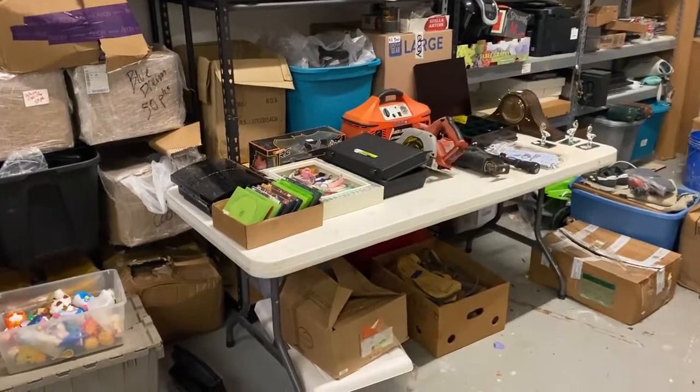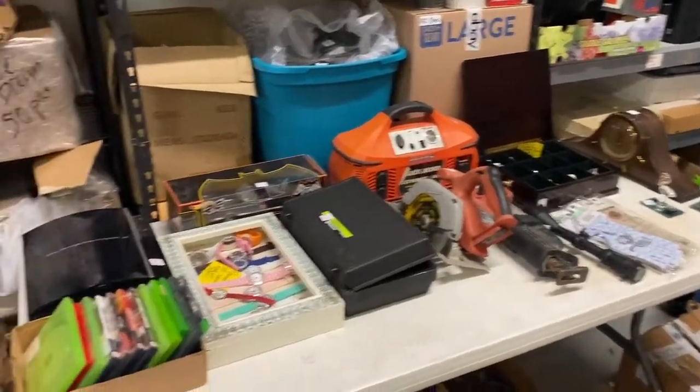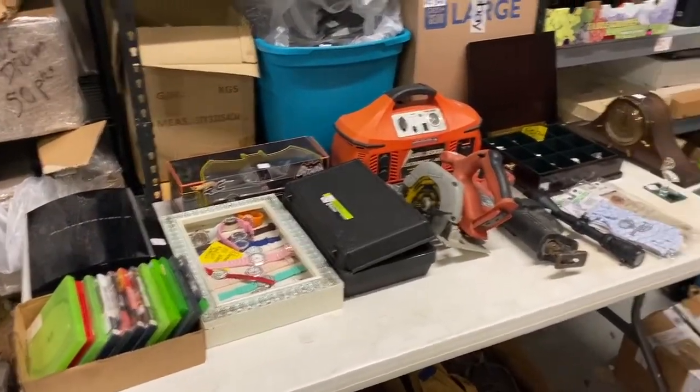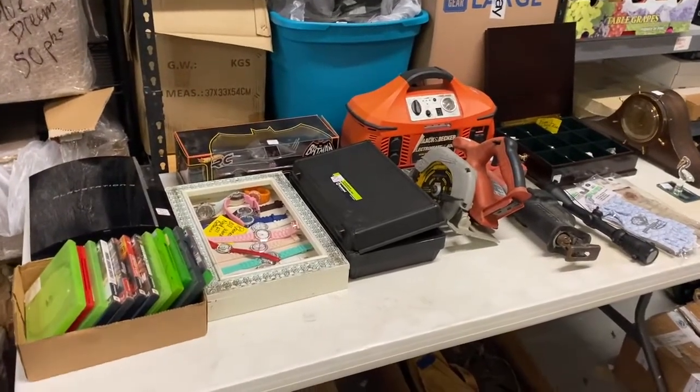Alright guys, so I'm back at the warehouse. There's a lot of competition today — I live in Florida and all the snowbirds are back — so I wasn't able to get as much as I normally do. I spent 500 dollars today and I got all this stuff on this table, plus one really good item I'm going to show you at the end.